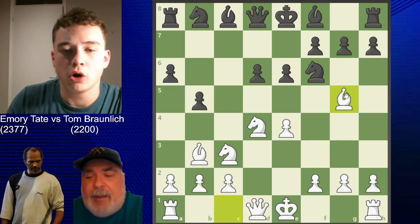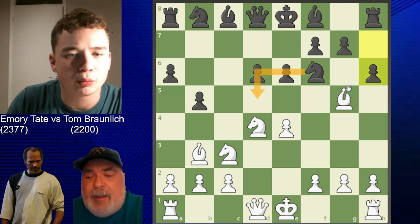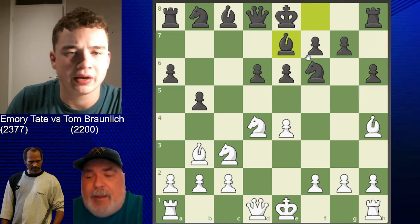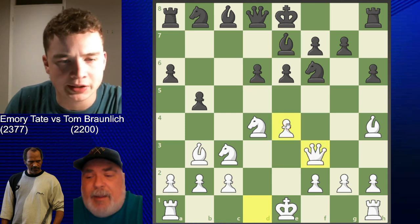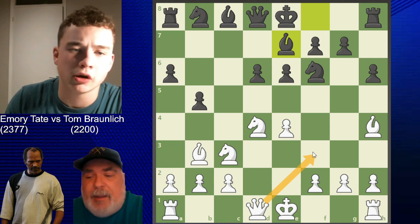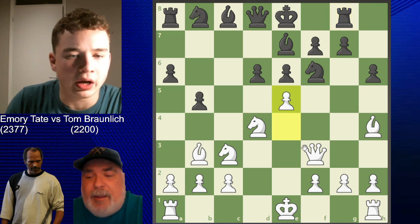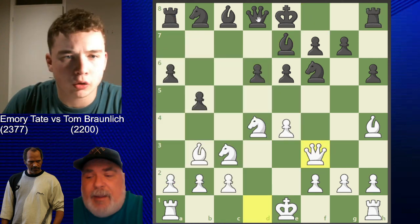After bishop g5, his opponent plays h6, as the bishop is pinning the knight to the queen. Tate slides the bishop back to h4, and now bishop b7 breaks the pin. Tate goes queen f3 - a common move in this opening. If your pieces are developed nicely and the rook is undefended, queen f3 is very strong. If rook g is played, we can go e5, attacking the rook and the knight. Queen c7 is played in response.